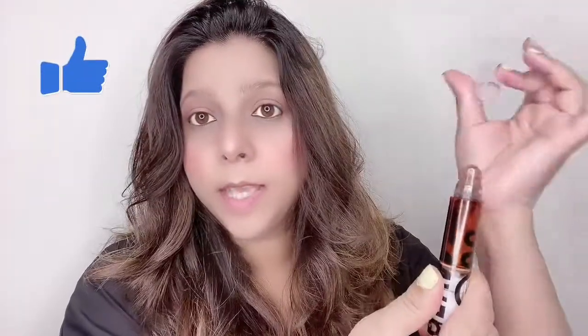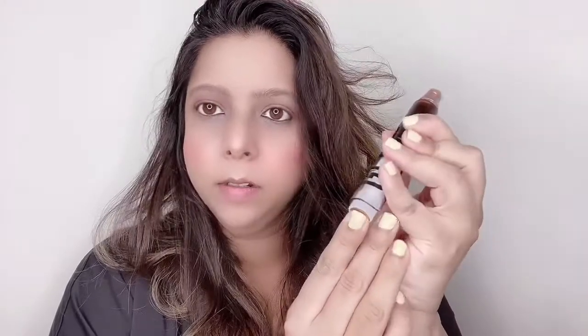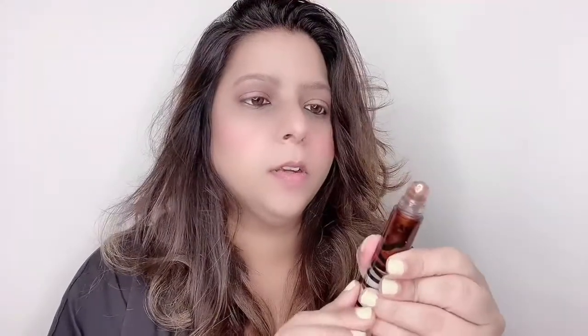The shade Becoming is a proper golden color. The consistency of the product is pretty thick. On the website they mention you have to shake it well for 15 to 20 seconds, then open the cap. It has a roll-on applicator with a button you press a couple of times to release the product.